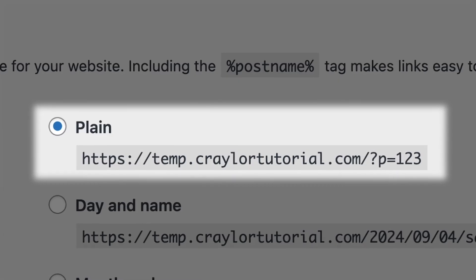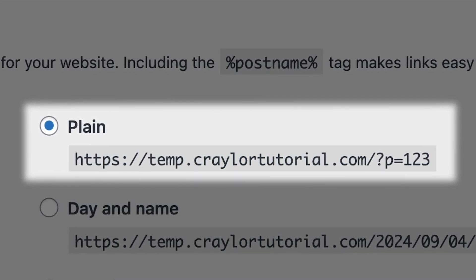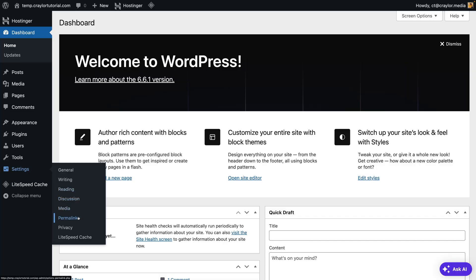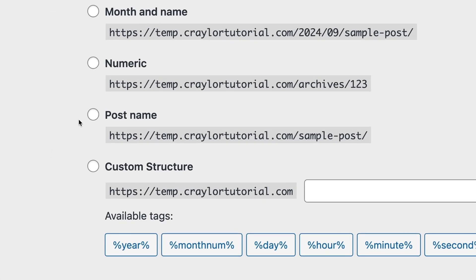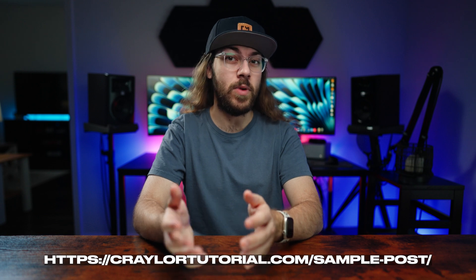I know it's horrendous. I have no idea why this remains the default link structure after all these years, but the good news is it's super easy to change. Head to Settings > Permalinks, select Post Name, and make sure to save your changes before leaving the page. It's especially important to do this early on in your website development, since changing the permalink structure on a well-established website can majorly impact your site's search engine visibility.